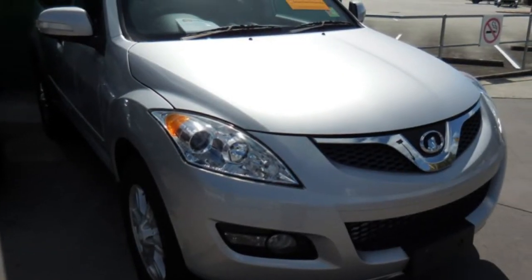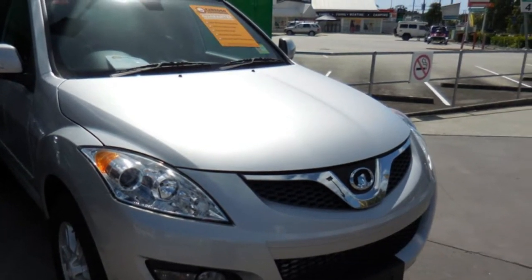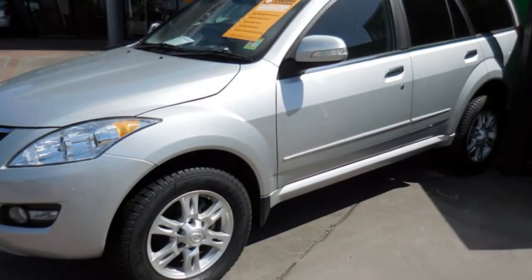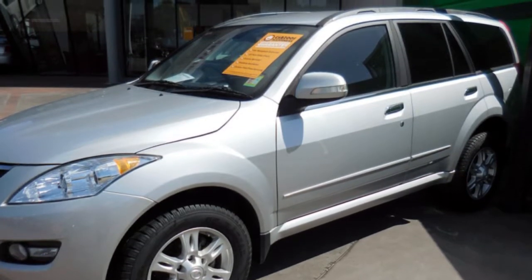Be the envy of your friends in this 2013 Great Wall X200. This X200 has an efficient 2.0-litre engine. It responds smoothly to its 5-speed automatic transmission. The attractive silver exterior is complemented by its stylish interior.